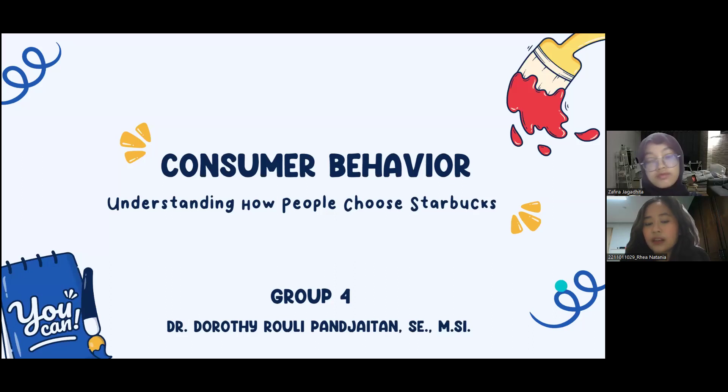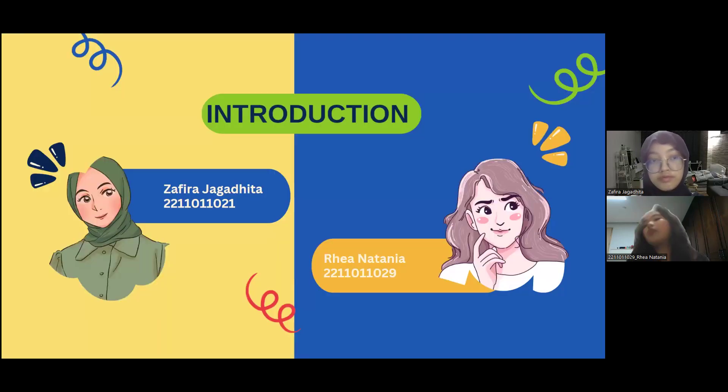Good afternoon everyone. We are from group 4 and we're going to talk about understanding how people choose Starbucks. My name is Karen Natanya, with last digit of NPM 029, and I'm with my friend Zafira Jagadita, with three last digits of NPM 021.